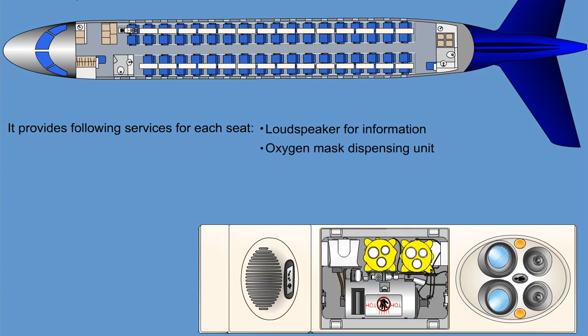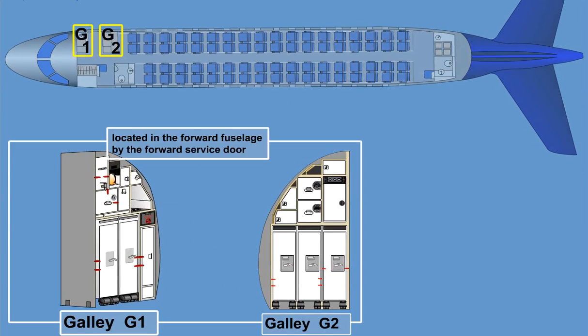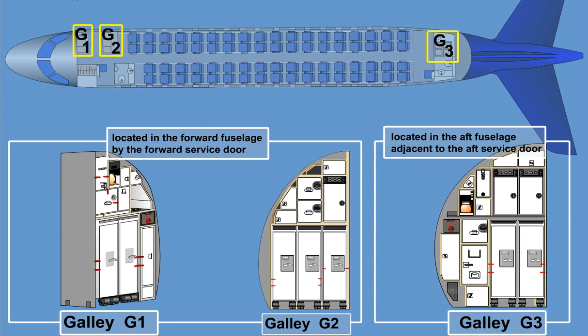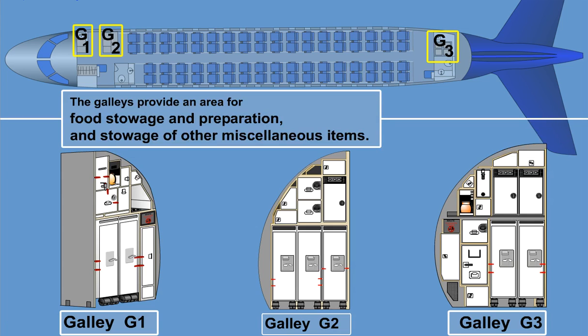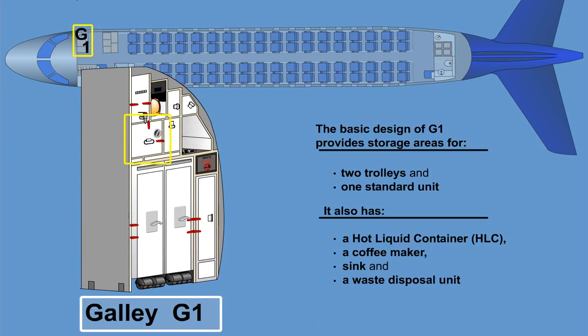The airplane has provisions for three galleys. G1 and G2 are located in the forward fuselage by the forward service door. G3 is located in the aft fuselage adjacent to the aft service door. The galleys provide an area for food storage and preparation, and stowage of other miscellaneous items. The basic design of G1 provides storage area for two trolleys and one standard unit. It also has a hot liquid container (HLC), a coffee maker, sink, and a waste disposal unit.